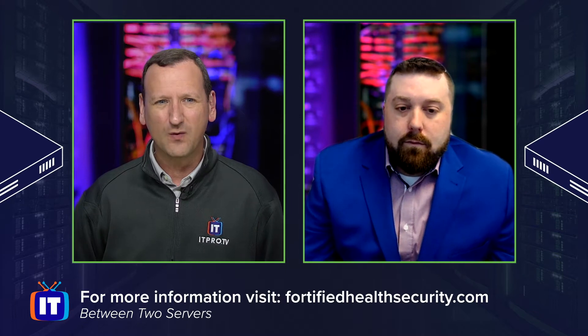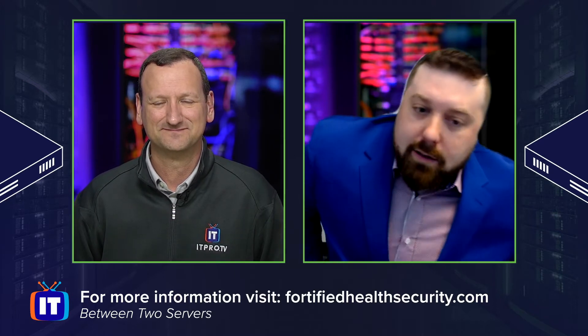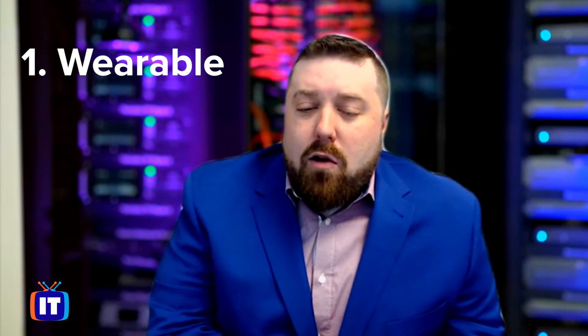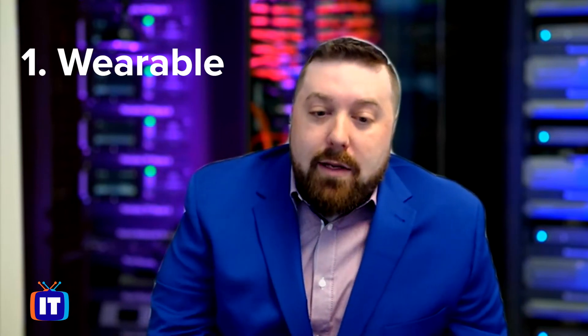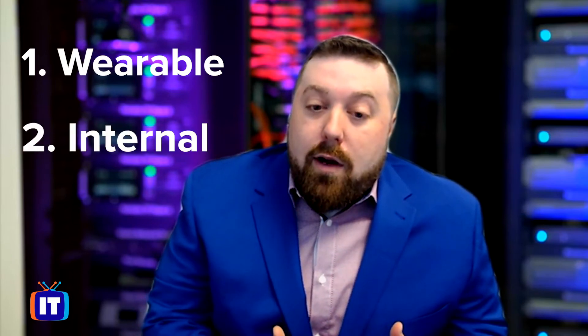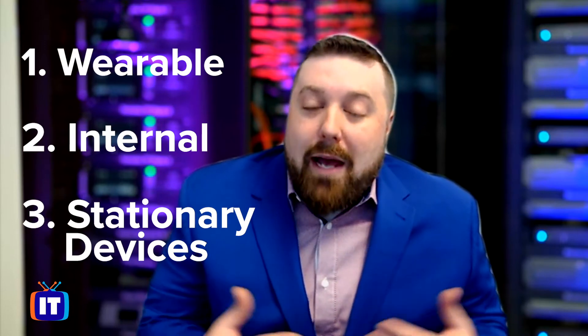My first question, Preston: what is IoMT and what are the benefits to a healthcare system? When we're defining IoMT, or connected medical devices, it's really an ecosystem of networked medical devices and software applications. We can break these down into three categories: the wearable category — things like Fitbit, insulin pumps, and tracking bracelets for babies; the internal category, things like pacemakers; and then stationary devices, things like hospital beds and patient monitoring systems.